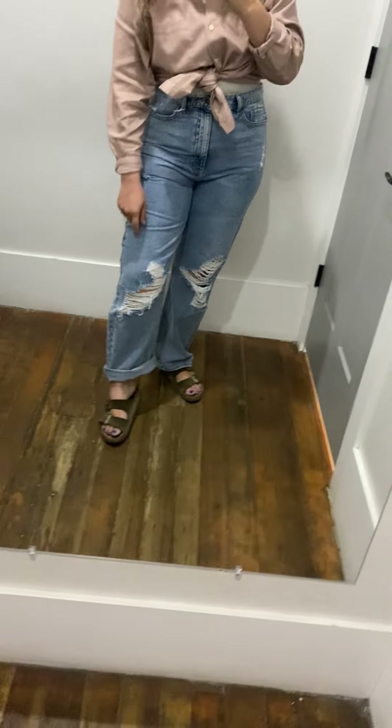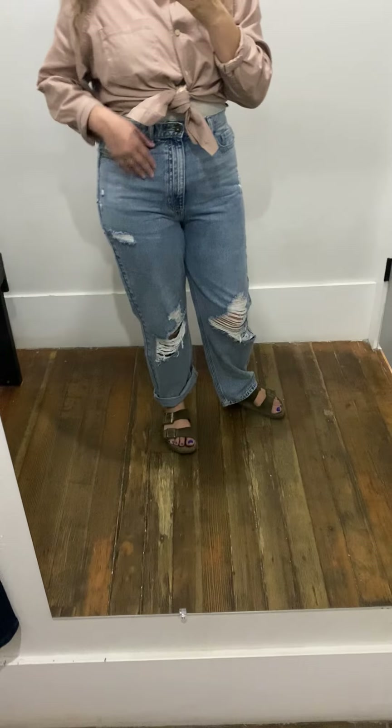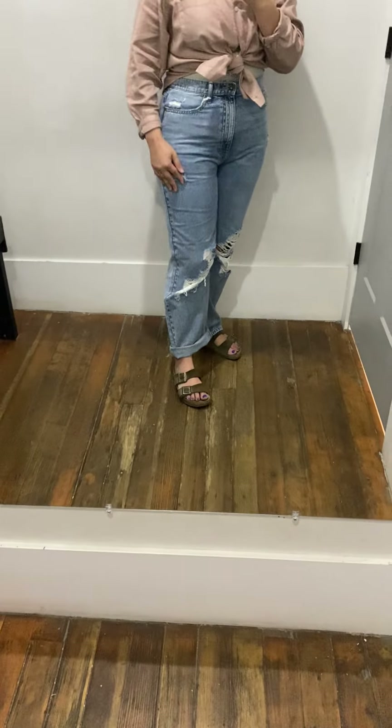I'm only 5'4", so the rips — my knee is like here and the rips are kind of right below my knee, so maybe tall girls would look better in this.